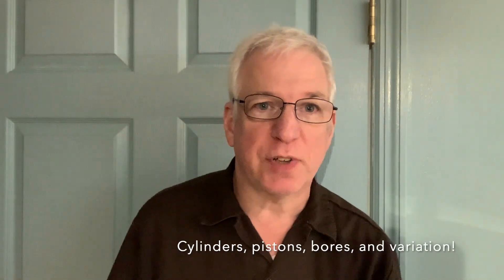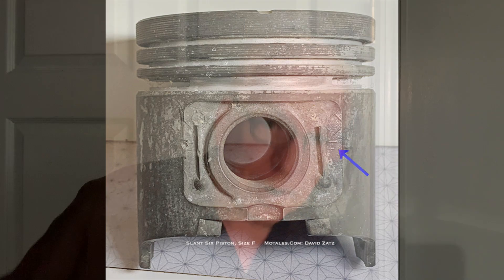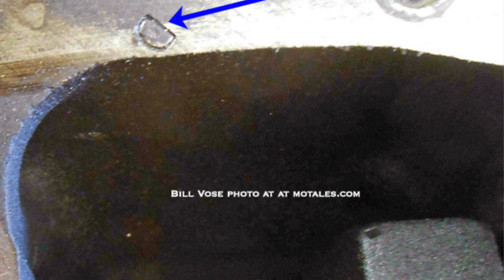Hey everybody, this is Dave from Motels here, and I'm here to tell you a little story about little markings on your pistons and your engine blocks. On your piston you might notice a tiny little marking, a tiny little letter, or on your block you might notice a bunch of letters — they might go ADCD or BCCA or something like that.